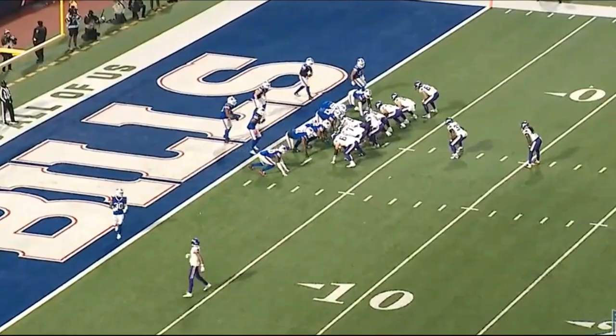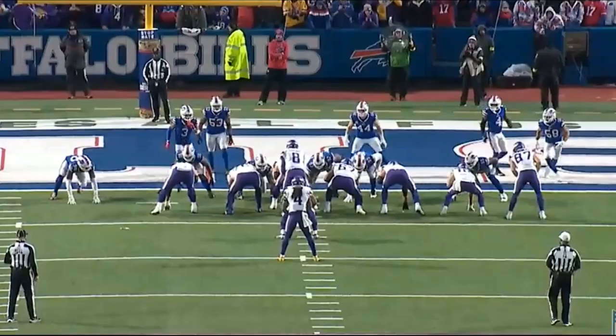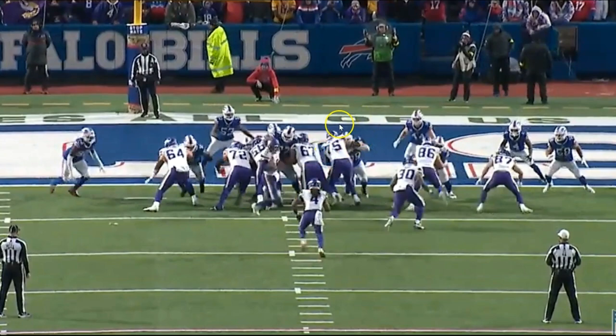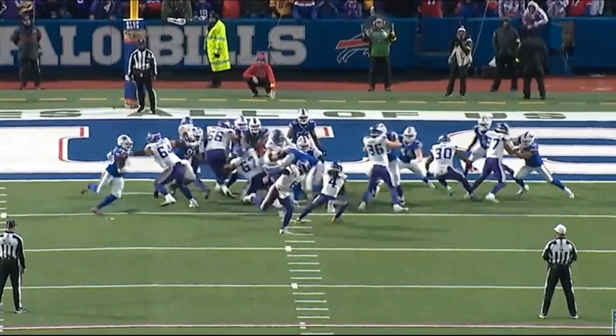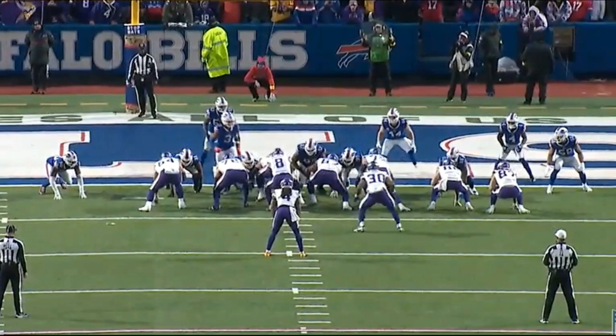Now for the next play, a three-yard loss — this actually happened twice in the game at the goal line where the running back ended up losing yards. Because it happened twice, there is some sort of issue with how these plays are being designed. On this play, Brian O'Neill reaches hard to the inside and his guy ends up getting penetration, making it hard for Cook who then tries cutting to the outside. I don't like this run concept at all — it's an inside dive, a power run to the right, and it just doesn't make a lot of sense.